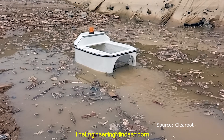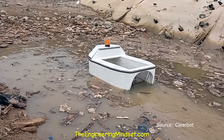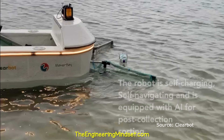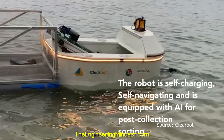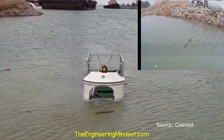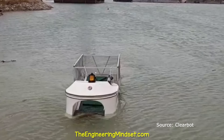Another robot named Clearbot uses computer vision and swarm robotics to identify and collect floating trash. They are self-charging, self-navigating and use artificial intelligence to identify and collect up to 250 kilograms of trash.